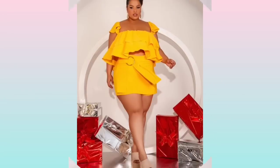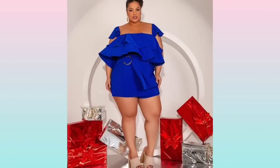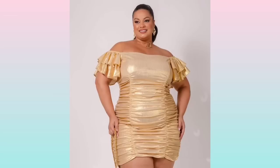Despite the slim fit, it has the potential to be very sexy and accentuate a woman's curves. Choosing the perfect club dress for you ensures you keep your style simple.